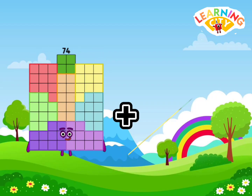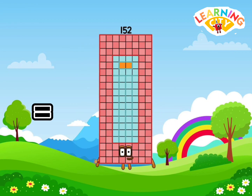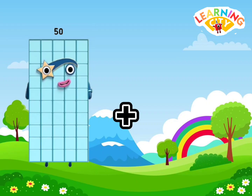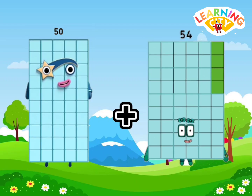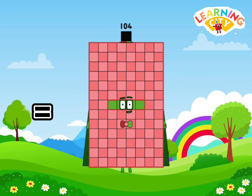74 plus 78 equals 152. 50 plus 54 equals 104.